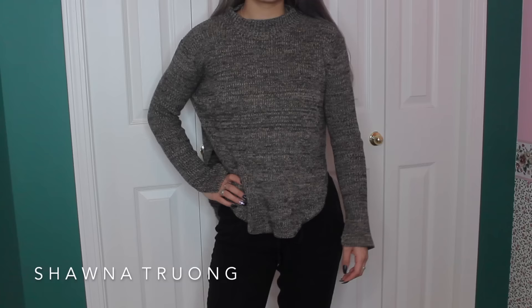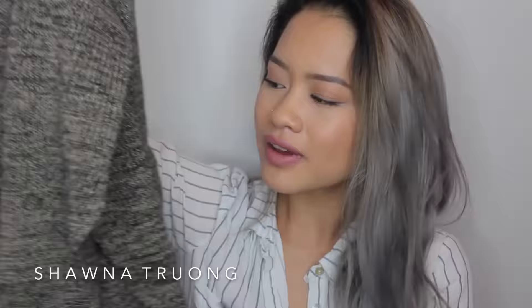The sleeves have an opening on the very bottom, so it's not closed off at the wrist. What I love about this is that the side actually has a slit too, so it's not all the way at the bottom. The back is longer than the front. So that is the first item.